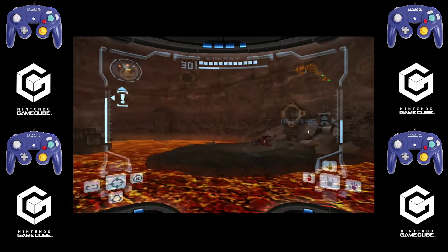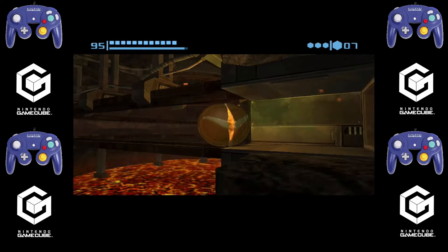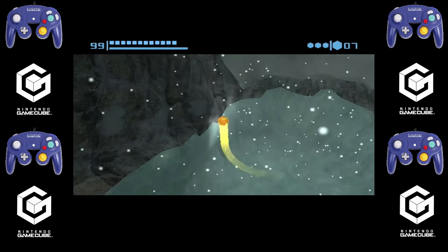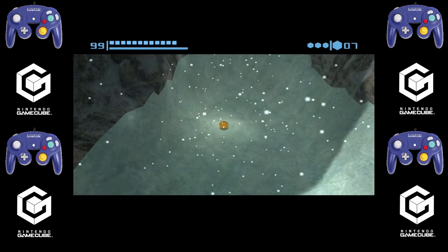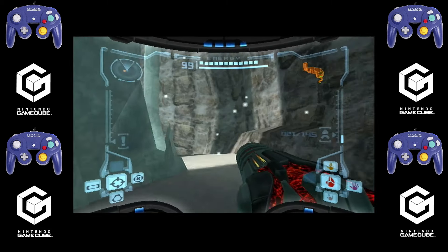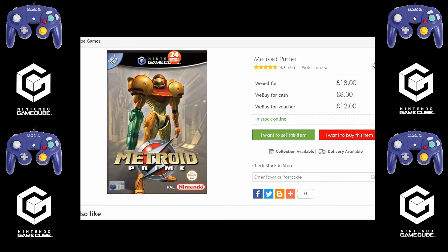It's a first-person adventure as Nintendo liked to call it back in the day. You roll into tight little spaces, scan things, shoot things, progress and backtrack through places, and collect stuff. You don't need me to tell you about Metroid Prime — this is a fantastic game, one of the ones the GameCube is probably well known for and one of the top-selling games on the system. It's £18 at CEX.